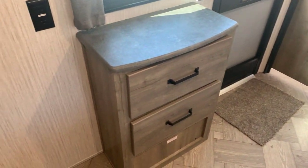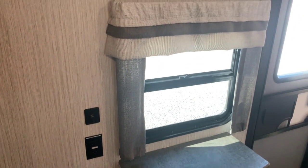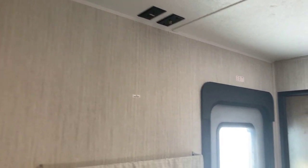At the foot of the bed, we have a set of drawers and a TV hookup. Above there are some outlets, and a window as well. So it's a well-equipped master bedroom.